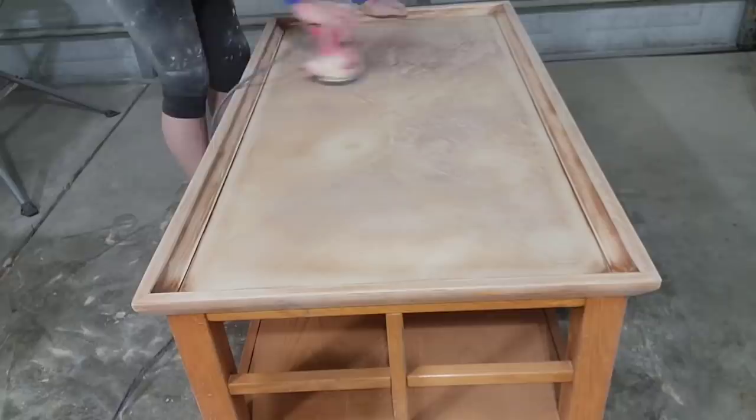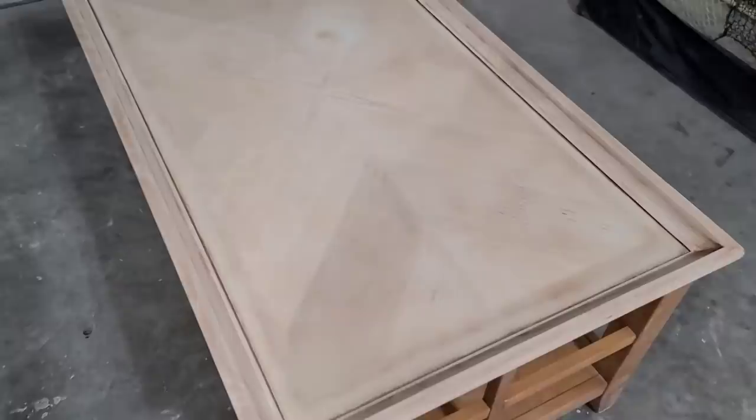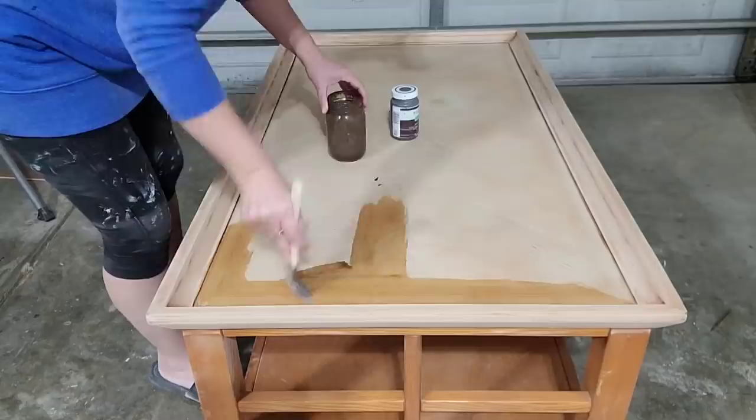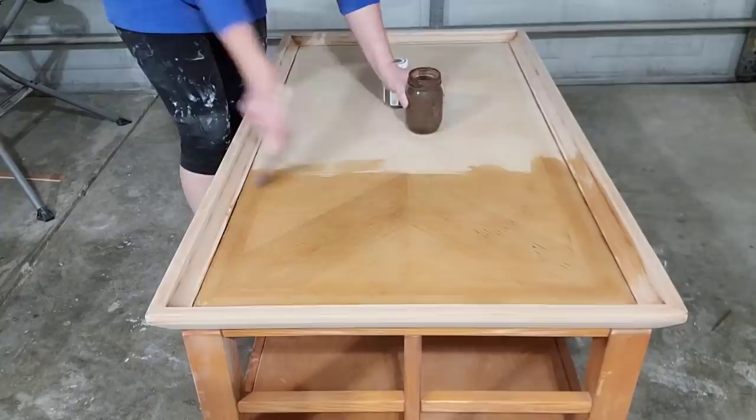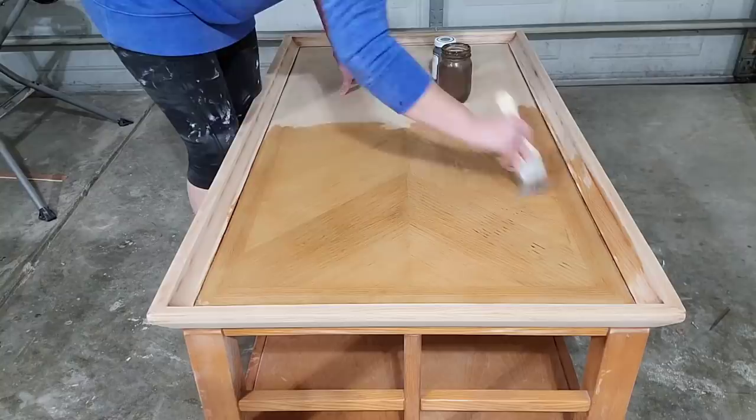It really didn't take as long as I thought to sand the top down. I started off with 80-grit sandpaper and got off most of it, then went down to 220-grit sandpaper just to smooth everything out. I am finished sanding and now you can really see the details in this wood and why I really wanted to try and save this top.